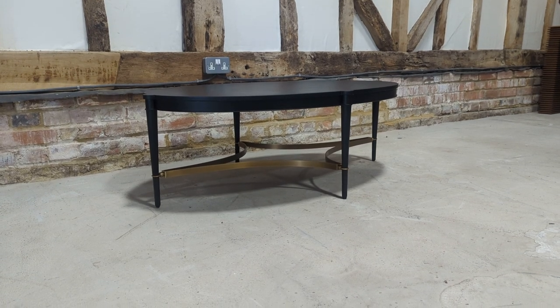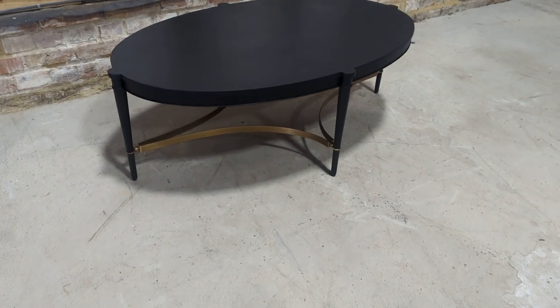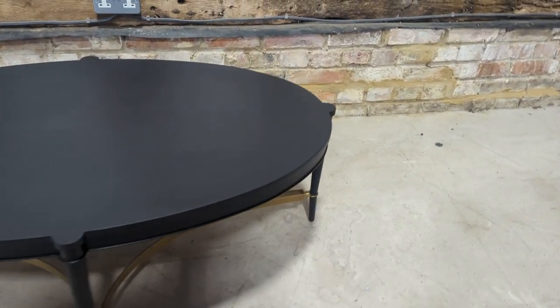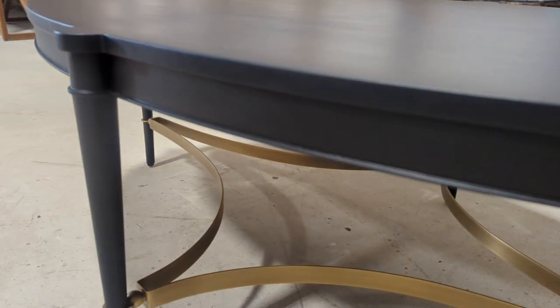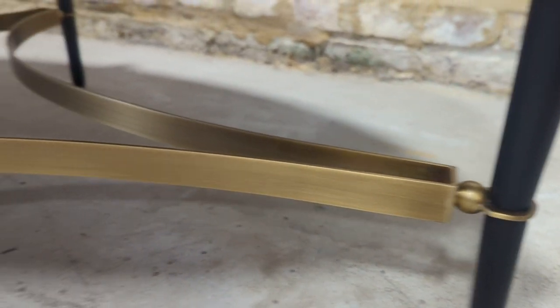Welcome to the designer furniture company. In the showroom today we have this incredibly attractive Baker coffee table designed by Thomas Pheasant. Really nice black with the gold.